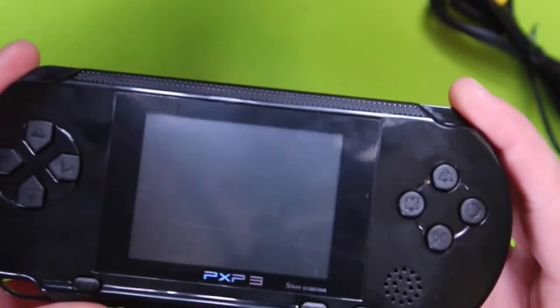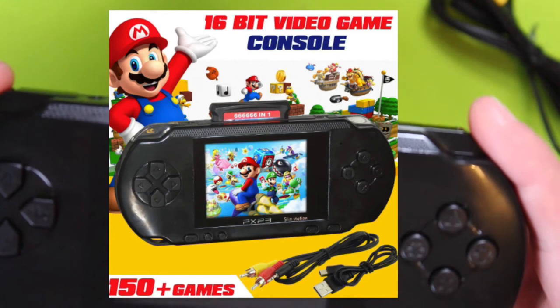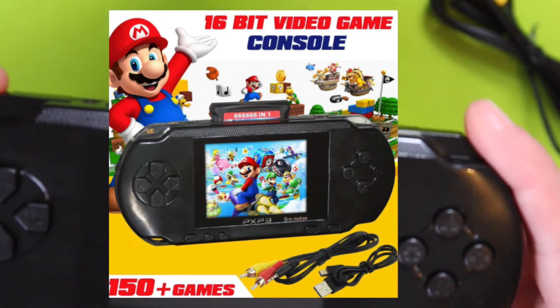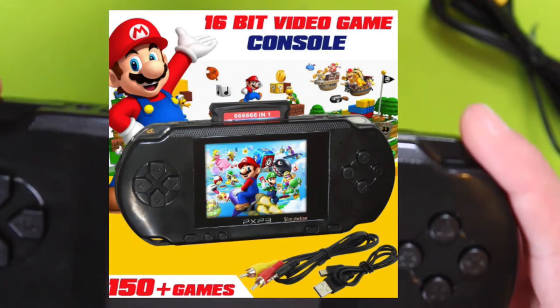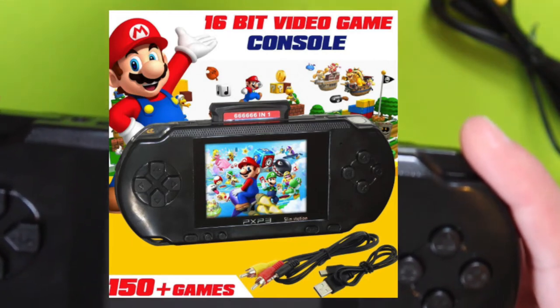I'm Arisless. This video is about retro gaming. I bought myself this 16-bit handheld portable PXP PVP games console. It boasts that it has 150 retro Mega Drive DS video games on it. So I thought I'd show you guys.